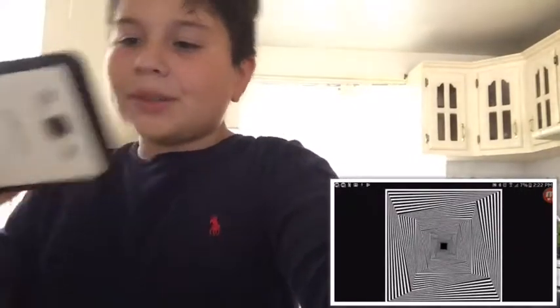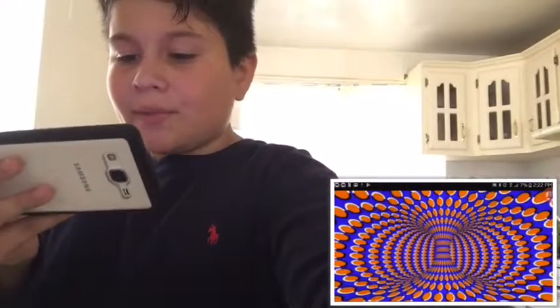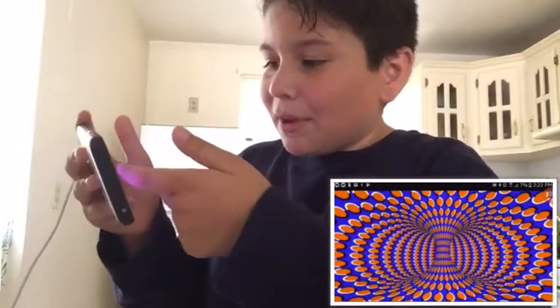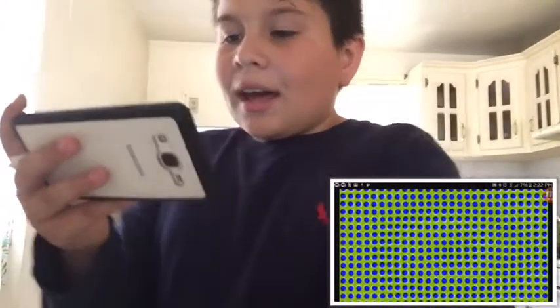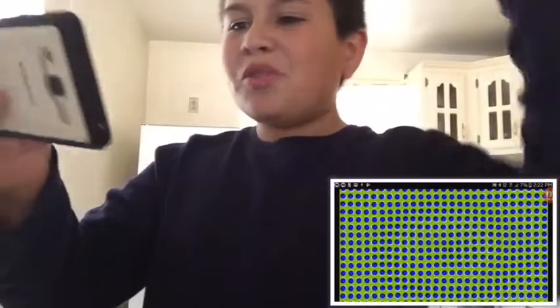I don't really know what this one's supposed to be. This is the same one as earlier — it looks like I don't know why, but I feel like I should stick my finger into it. Is that weird? And I don't know what this one's supposed to be — oh, I know what it is, they're moving, it's like wavy.